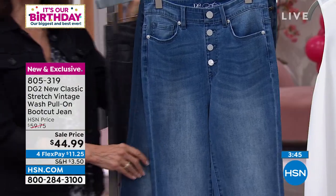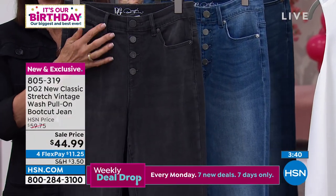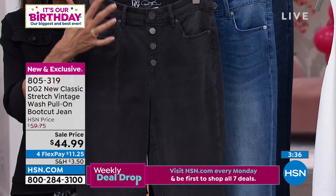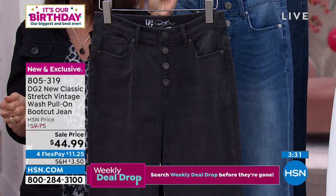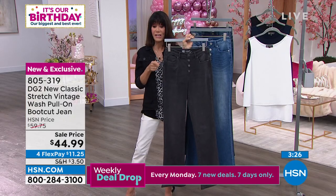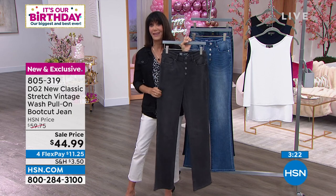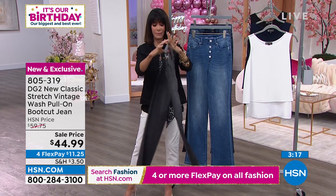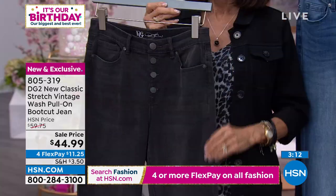In three of the most popular shades — chambray, indigo, and black. These are all vintage wash, so you can see that soft, smooth feel to it, those super-thin flat buttons. You pull these on — they're a pull-on — but in a million years no one would realize it. This is the first airing and this price, $44.99, is like a Today's Special price. It's got a lot of detail to it.